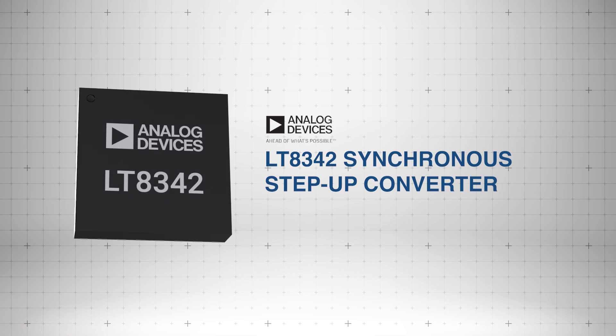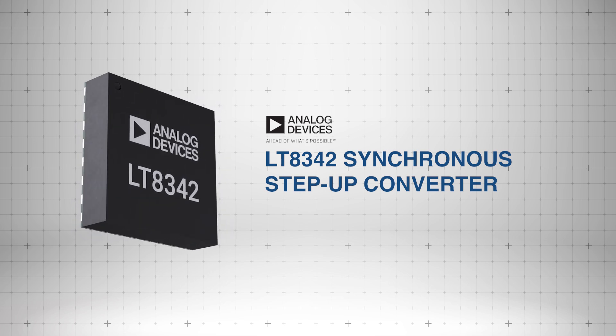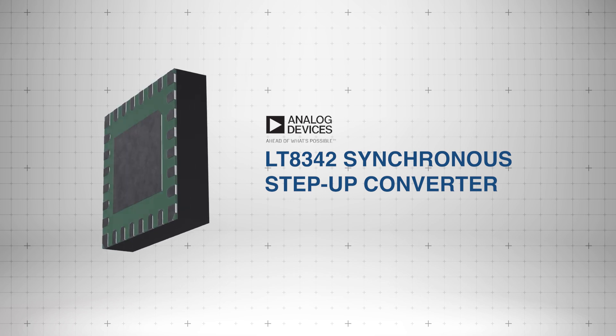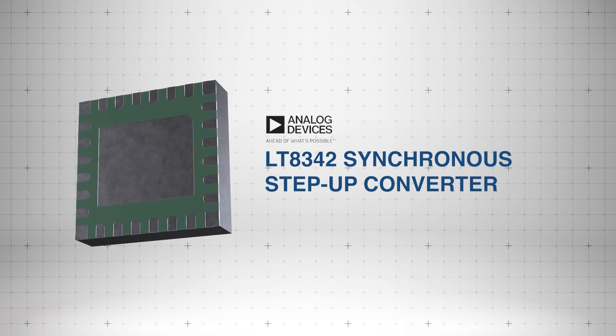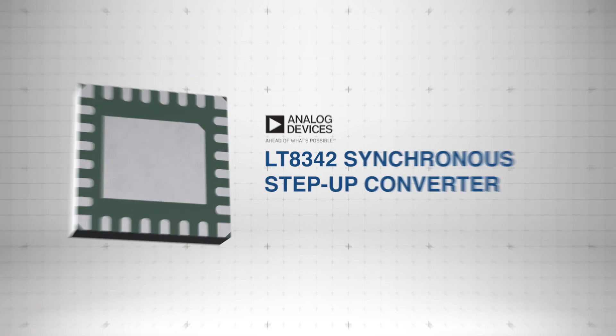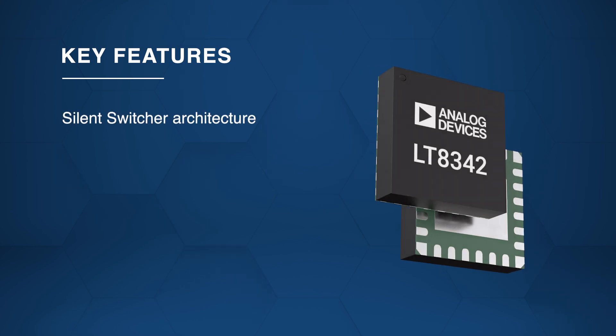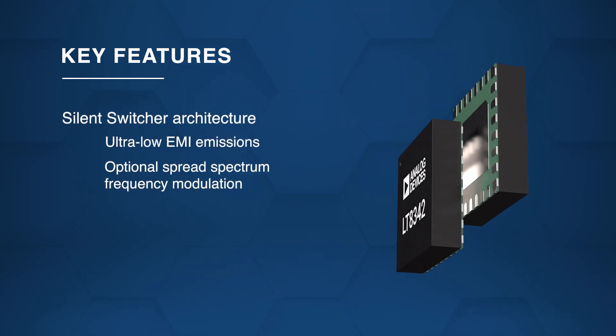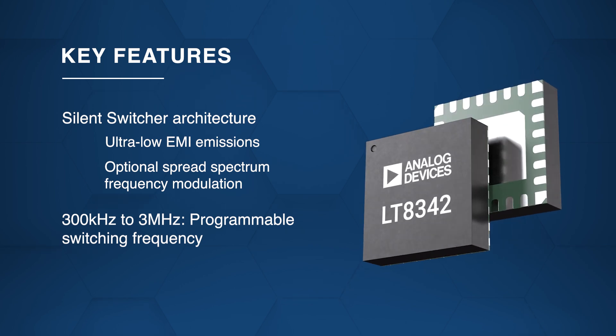The Analog Devices LT8342 Synchronous Step-Up Converter is a high-efficiency, low-EMI step-up converter designed for versatile automotive and industrial applications. The converter features a silent switcher architecture for ultra-low EMI emissions and high efficiency at switching frequencies up to 3 megahertz.